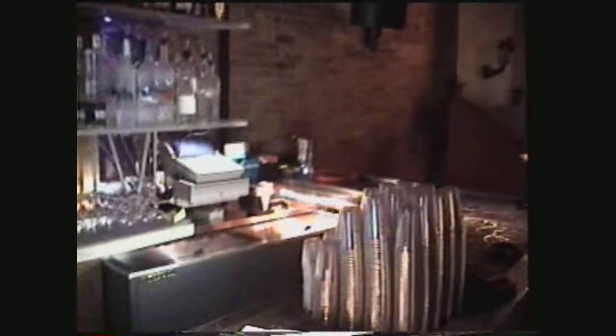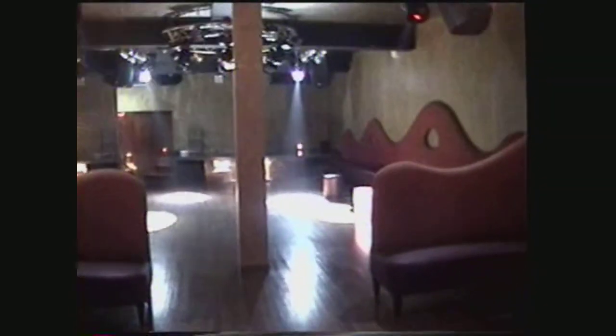Hi. Here is one of the little booth areas. There's another one. We've got little black lights in there — pretty cool. Used bongos for our little tables.